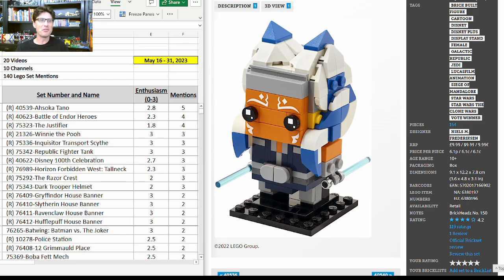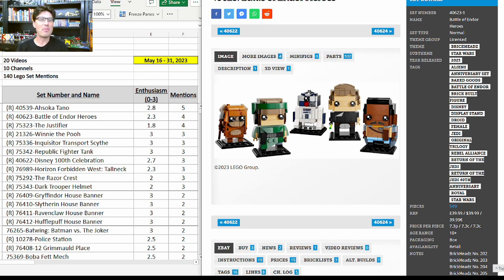Surprise surprise — first set on the list is the Ahsoka Tano BrickHeadz 40539. It got five more mentions, still with a very high enthusiasm score of 2.8. Such a great set — I'm a huge fan.